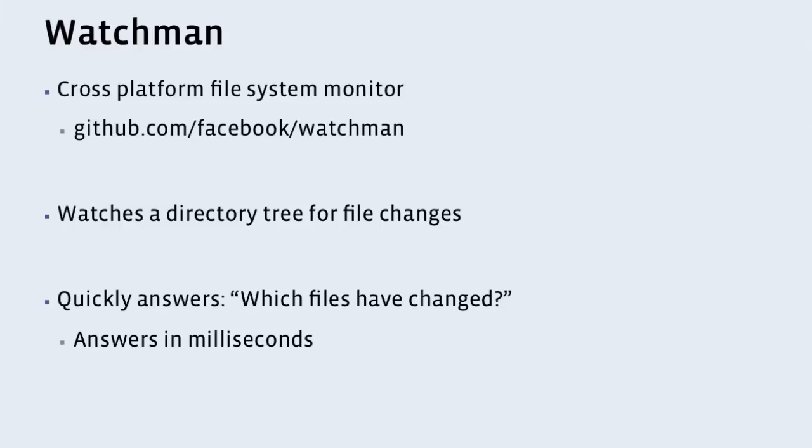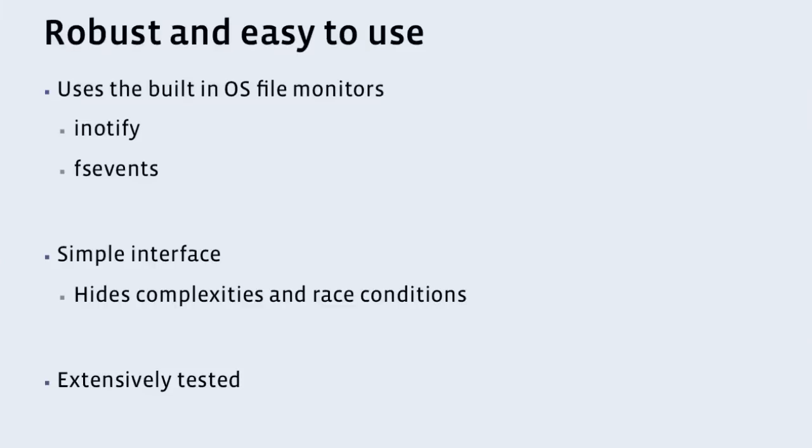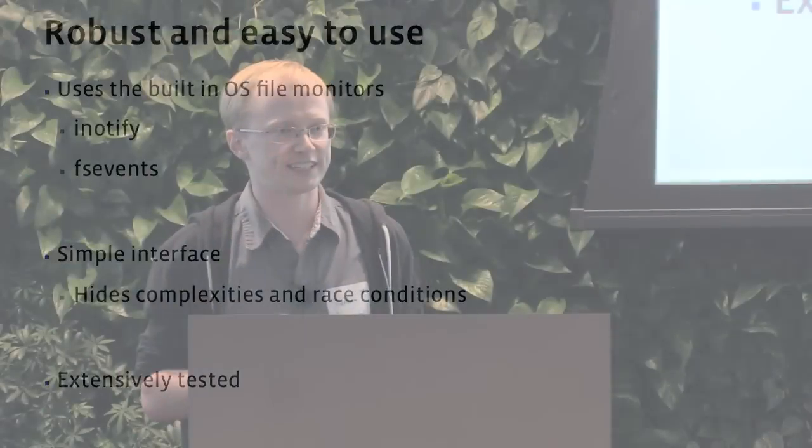Some of you may be familiar with existing file monitoring solutions. Linux has iNotify, Mac has FS Events. They are a pain in the butt to use — they're complex, not user-friendly, and they have a lot of race conditions that you have to be aware of as the developer. So what we did is we solved most of that for you. We've made Watchman robust and easy to use. We do use the operating system's underlying file monitoring — like iNotify and FS Events — but we provide a simple interface, hiding all the complexity and race conditions.